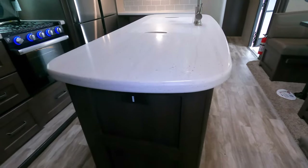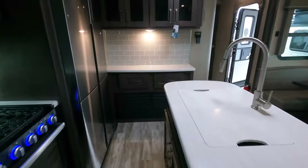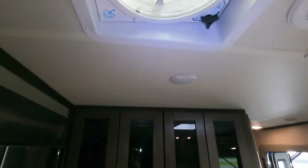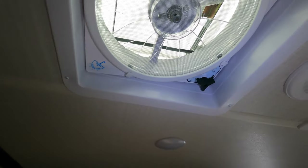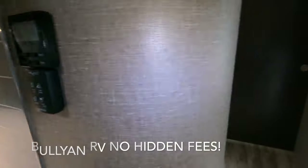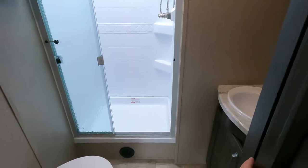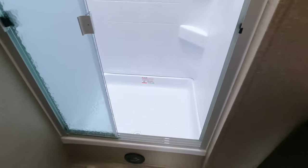Some nice things about Grand Design: they don't put the vent in the floor, and there are lots of plug-ins. You've got the fan with the rain sensor, and slide control right there. Porcelain toilet with lots of knee room, and a nice big shower.